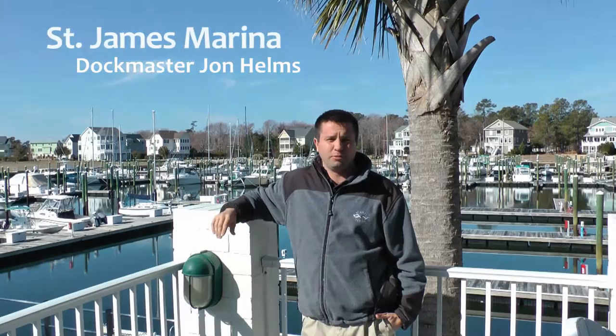Hello, welcome to St. James Marina, located inside St. James Plantation right outside of Southport, North Carolina. My name is John Helms and I serve as the Marina Dockmaster. I'll take the opportunity to tell you a little bit about the marina.